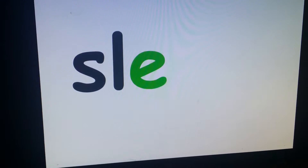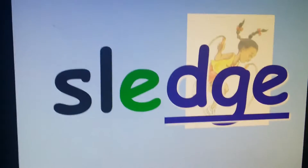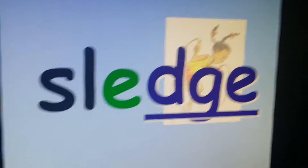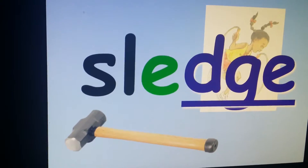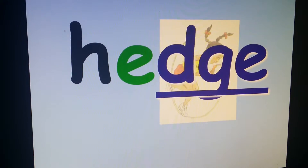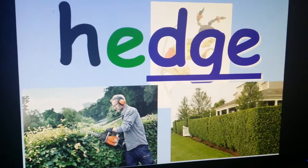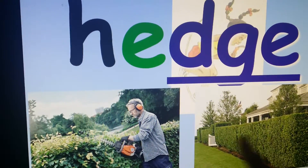SL, E, J — make sure you blend it out loud. Sledge. A sledge is a kind of hammer that's very heavy, and when you hit with it, it really can break things easily. H, E, J — hedge. Hedge are plants that make like a wall or a fence. There's no fence there, no bricks — it's just plants that grow and are clipped so that they look like a wall.